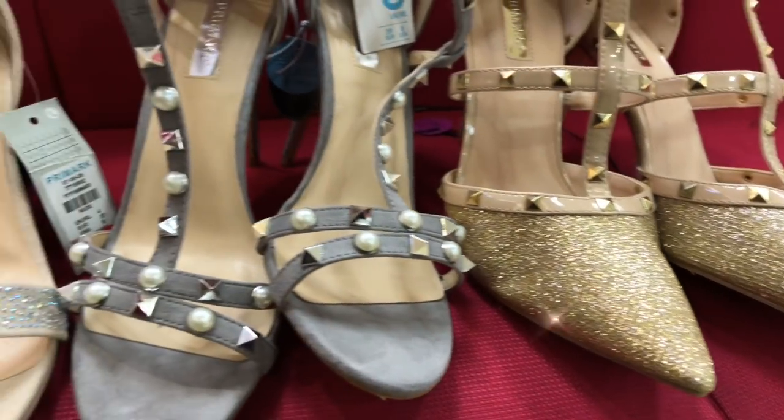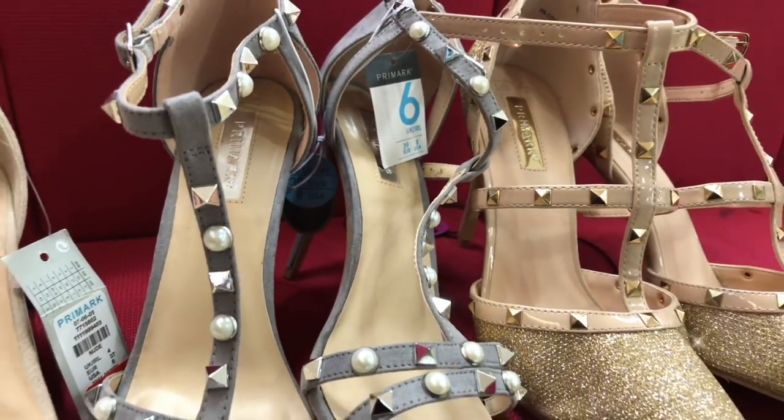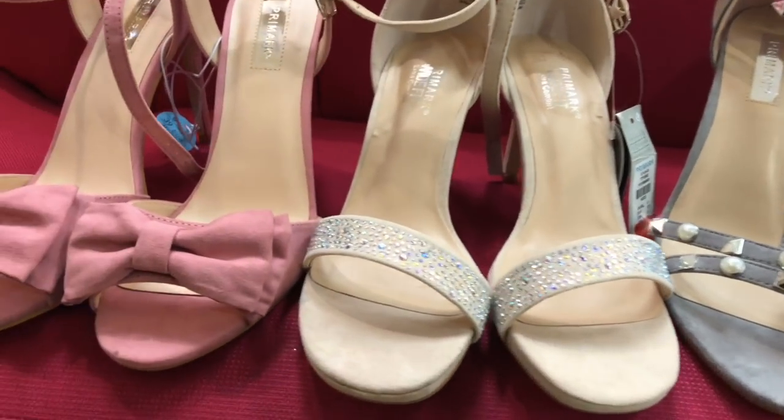Don't forget the shoes! I've seen wedding shoes for £500, which is ridiculous. I found gorgeous wedding shoes in Primark — my favourites were just £6. They would be absolutely perfect for the wedding day.